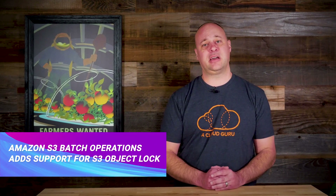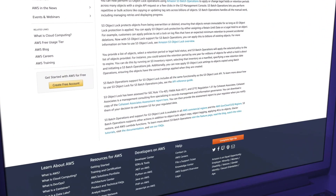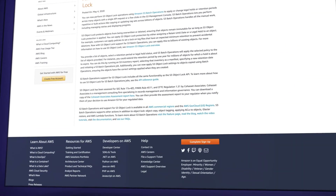We all love our data, and sometimes we have to lock it down for the long term, such as in the case of legal holds or regulatory requirements. S3 object locking is one of my favorite ways to do this — it protects objects from being overwritten or deleted, ensuring they remain immutable for as long as the S3 object lock is applied. AWS recently announced that you can now enable object locking on millions of objects using S3 batch operations. Previously, if you wanted to lock down objects in S3, you would have had to do it manually or write a script to iterate through all the objects.